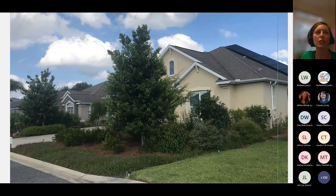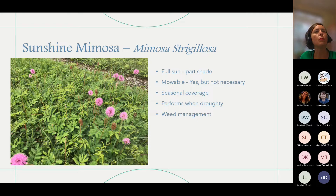Mimosa strigolosa — sunshine mimosa — grows in full sun to part shade and gets a little leggier in shade. It is mowable, though not necessary. It has seasonal coverage — it will go down when outcompeted by weeds in the summertime and if we get any cold snap or frost. But it performs beautifully when we're droughty and will out-compete everything else in drought conditions. Weed management is important with sunshine mimosa and many of these ground covers.